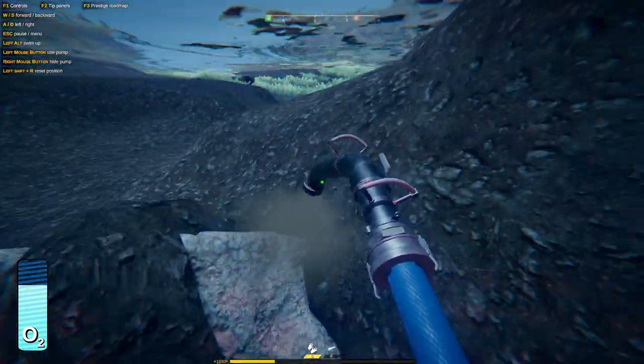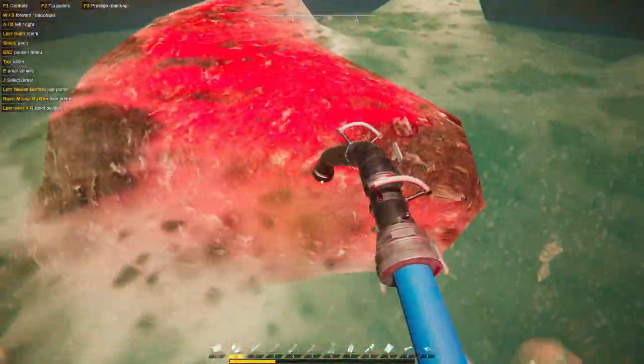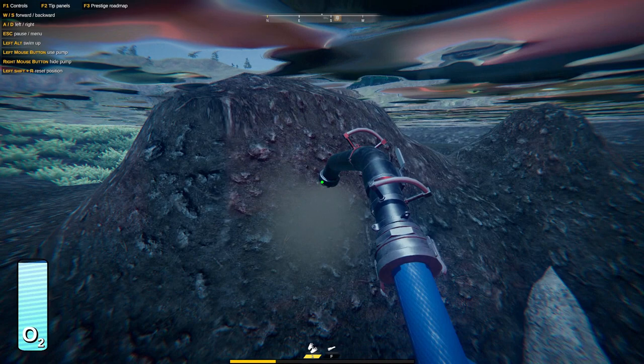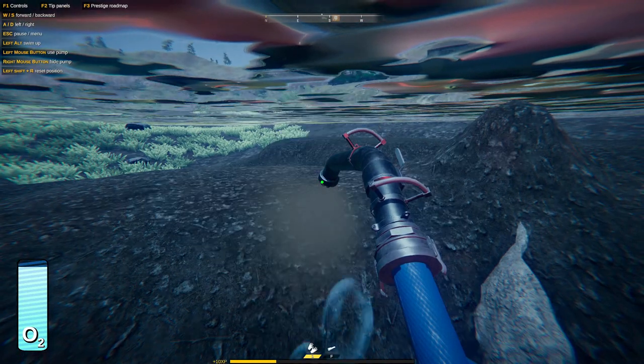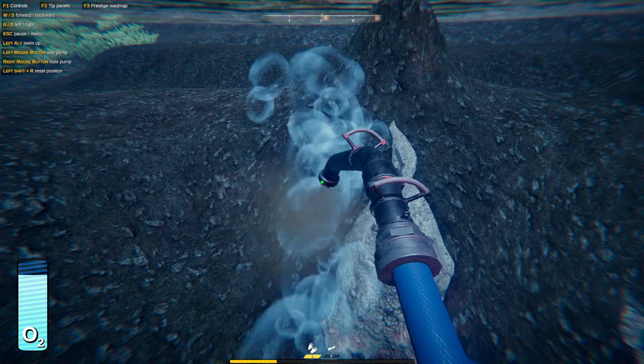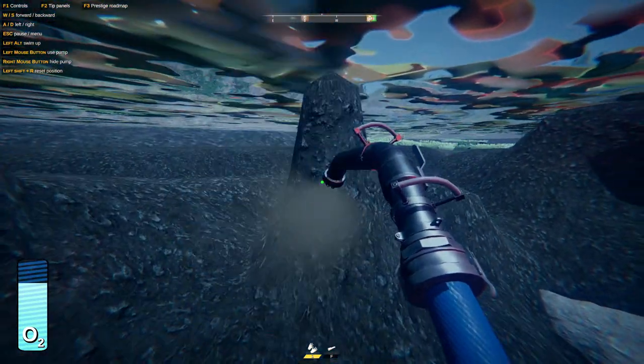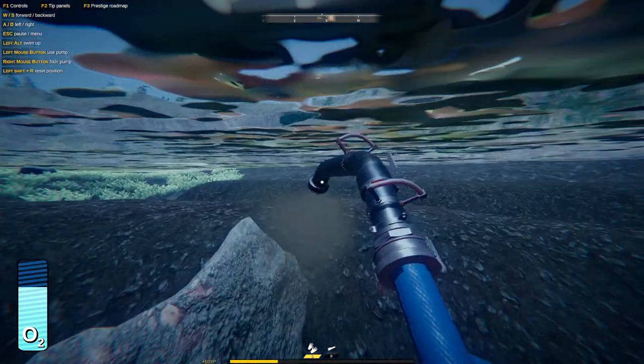We have some more gas here if we have to fill this thing up. Need to watch out for my oxygen too. I guess just holding it in one place is better than moving it around - takes a minute to get through it all.